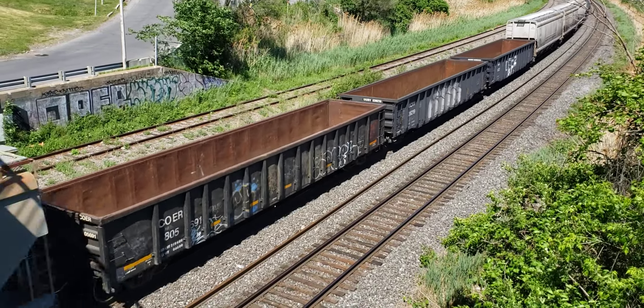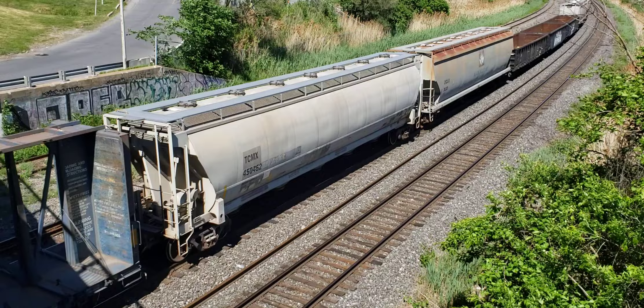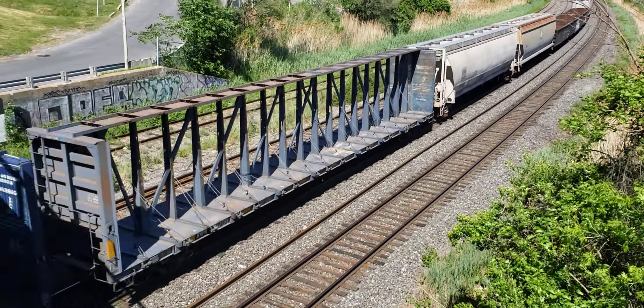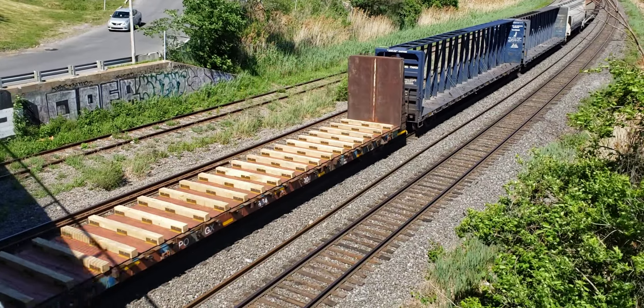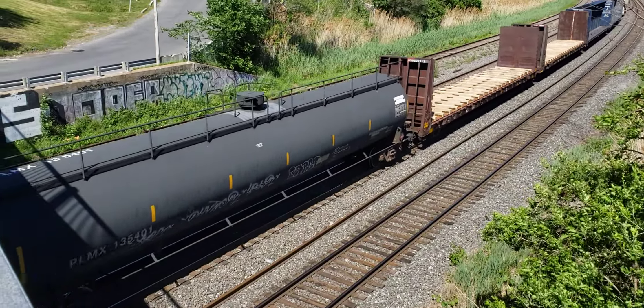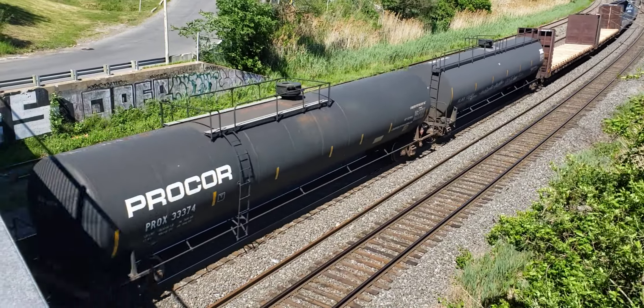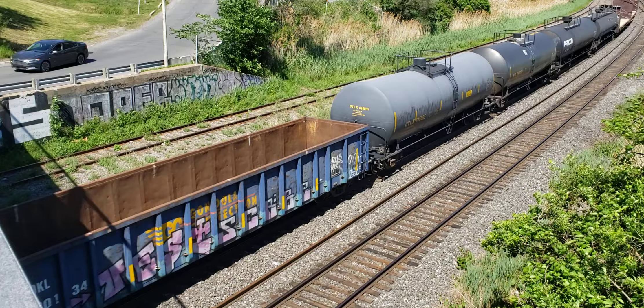It's a bit of a windy day today. It's about 3:15 PM, May 27th, 2021.